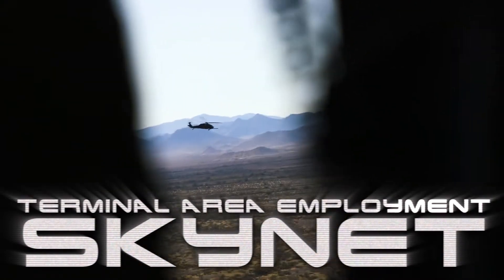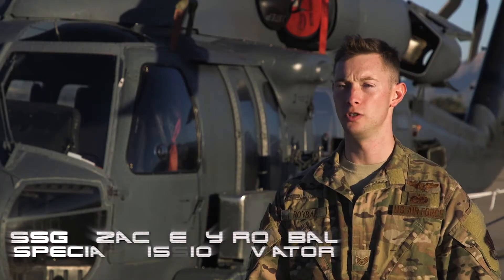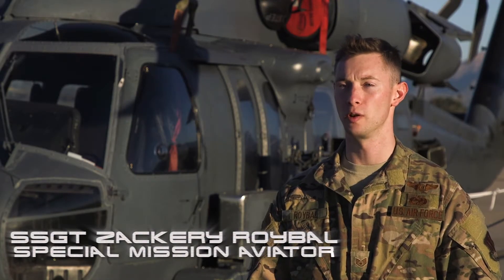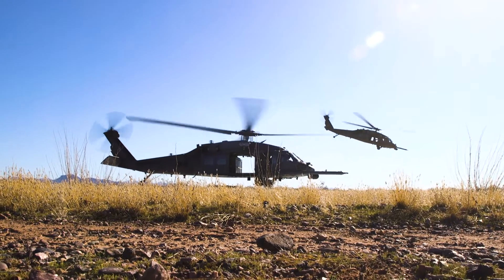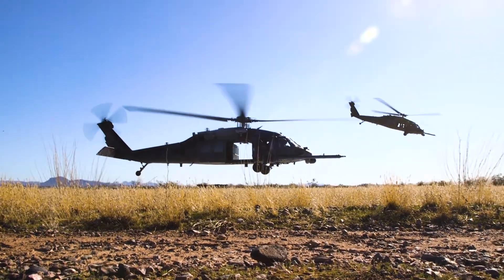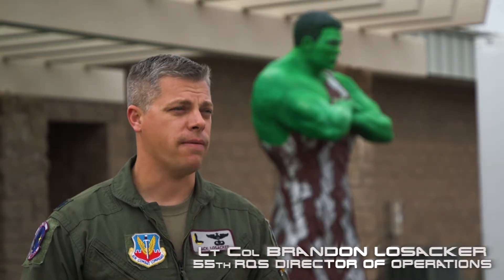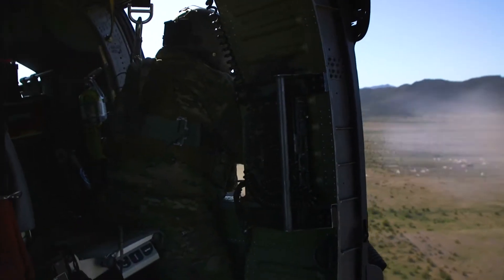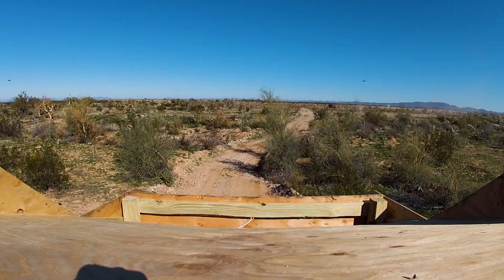Terminal area employment is where we engage the enemy in the objective area. It's where we use our 50 cal to dissuade or destroy any target or threat that might jeopardize the safety of our aircraft, our friendlies, or the survivors. The challenge for our aircrew is to rapidly and effectively make decisions on which threat they need to engage first and in what way, so they can choose the appropriate attack pattern to mitigate that threat.